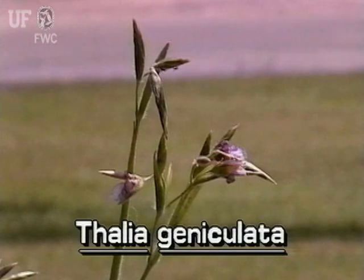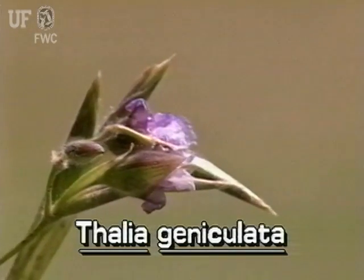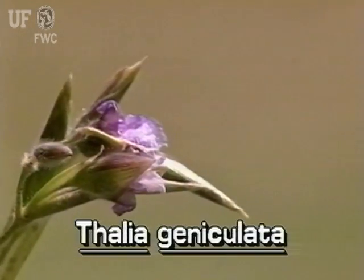Fire Flag flowers are paired. That is, 2 flowering bracts emerge on top of a tall flower stalk. Multiple small purple flowers hang from the bracts. The flowers have 3 petals.